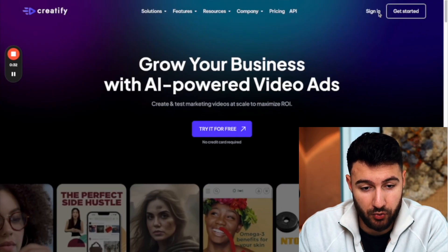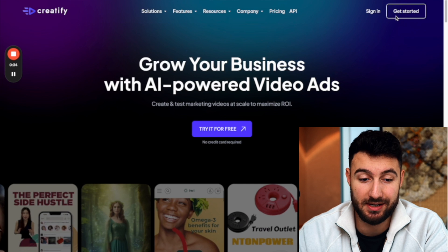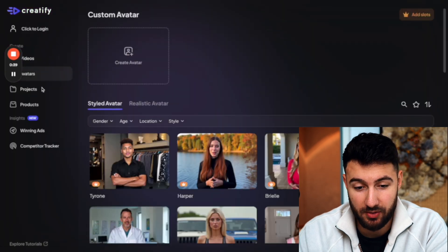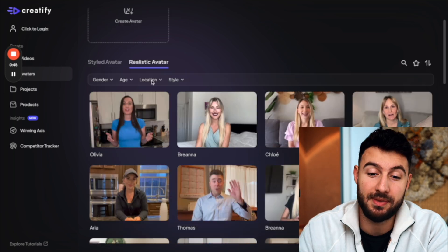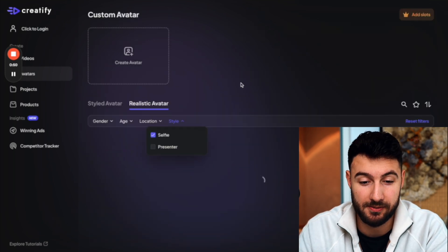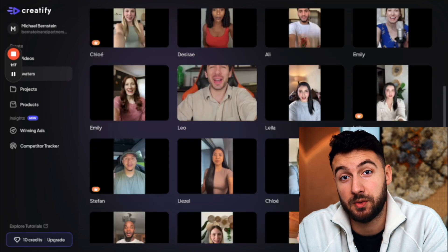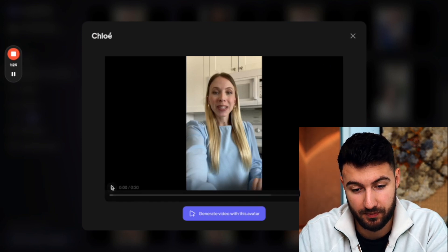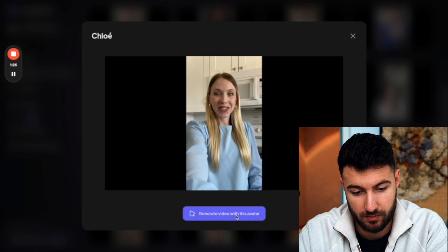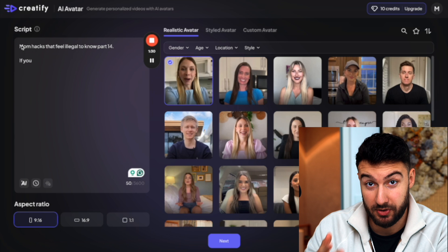The first thing you're going to have to do is go on creatify.ai. And no, I'm not sponsored by them — you're going to see zero affiliate links below this video. You basically sign up, click on realistic avatars, and sort it by whatever you want. Usually the best looking videos are in the selfie format, where you can literally pick the character which fits best to your product. You can enter whatever script you want and the person is going to say it.